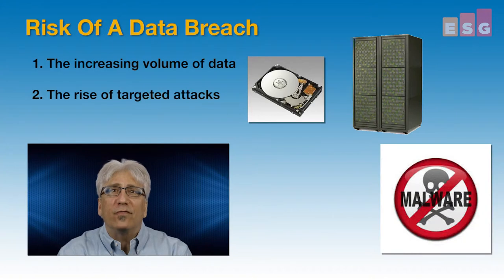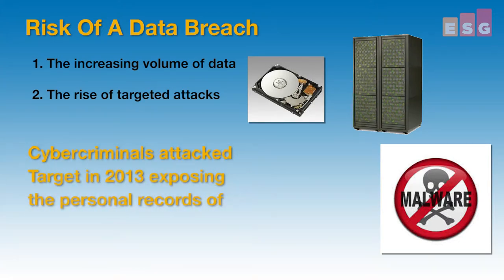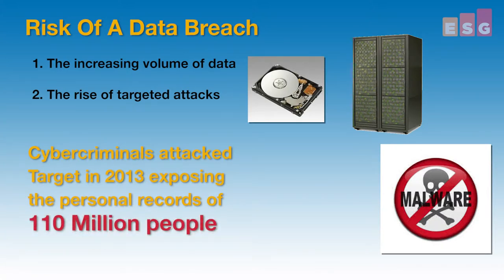Number two, the rise of targeted attacks. Cyber adversaries regularly target large organizations with the goal of stealing valuable data. For example, cyber criminals conducted an attack on retailer Target in 2013 resulting in a data breach that exposed the personal records of around 110 million individuals.